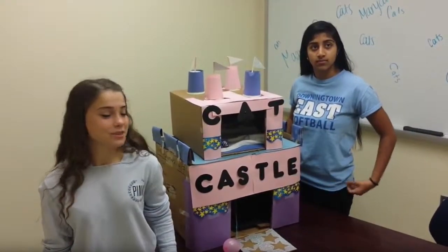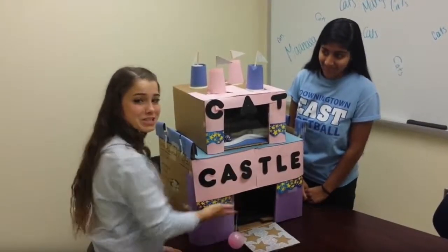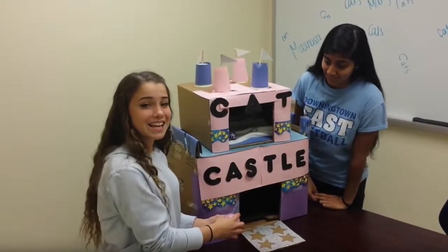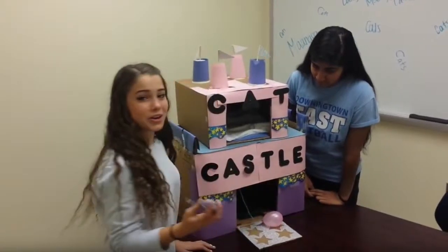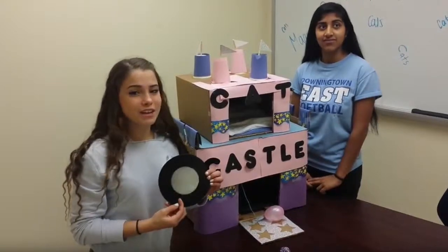The features of the cat castle include a sparkly trap door as an entrance, two spacious floors, some relaxing lighting, a bed, some special edition cat castle toys including a string with a balloon at the end, a golf bar for your cat to entertain it, along with a mirror so that your cat doesn't get lonely all day.